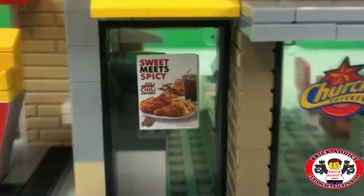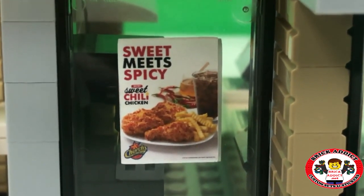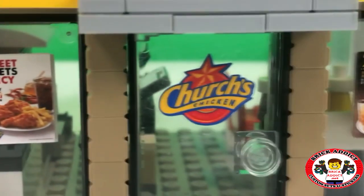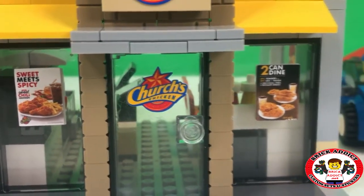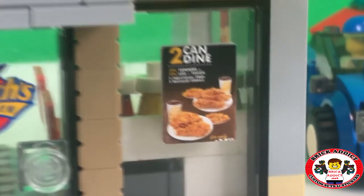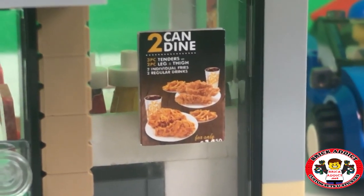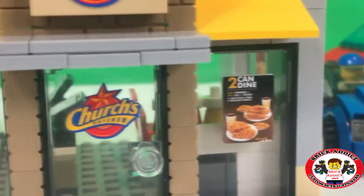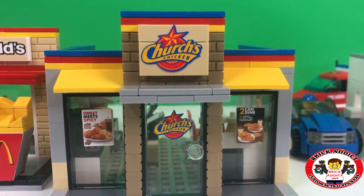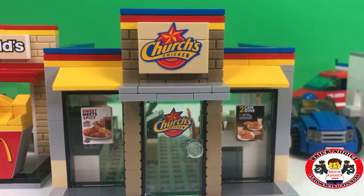We've got all kinds. My mouth is literally watering. Sweet, sweet meat spicy. Sweet chili chicken. Not sure my stomach can handle that, but it's worth a shot. The logo on the front. Two can dine. Three-piece tenders. Two-piece leg thighs. I sound like I am doing an advertisement for churches. Maybe I should, because I think I'd be pretty convincing - I absolutely love this place.